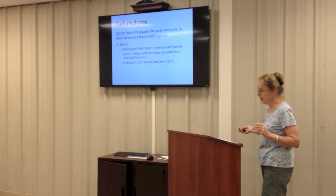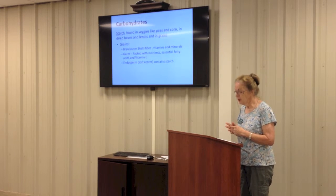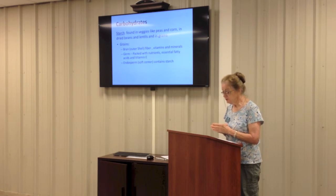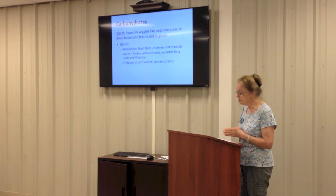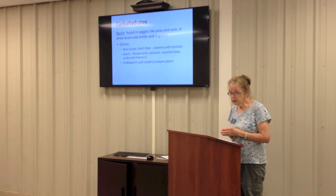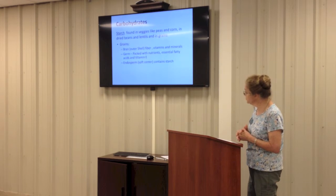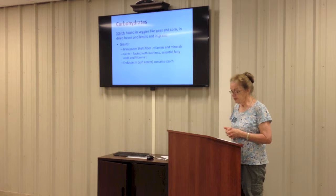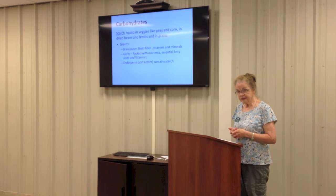Now we're moving on to carbohydrates. Total carbohydrates is what you look at if you are counting carbs. Carbs have a bad name they don't really deserve — they're an important source of energy. Complex carbs, those found in natural fibrous foods like fruits and vegetables, are infinitely better for you than simple carbs like refined sugar. So all carbs are not awful; some are better than others. Carbs come in three classes. The first is starch — you get starch from veggies like potatoes, peas, corn, and lima beans; from dried beans and lentils; and there's a lot of starch in grains.